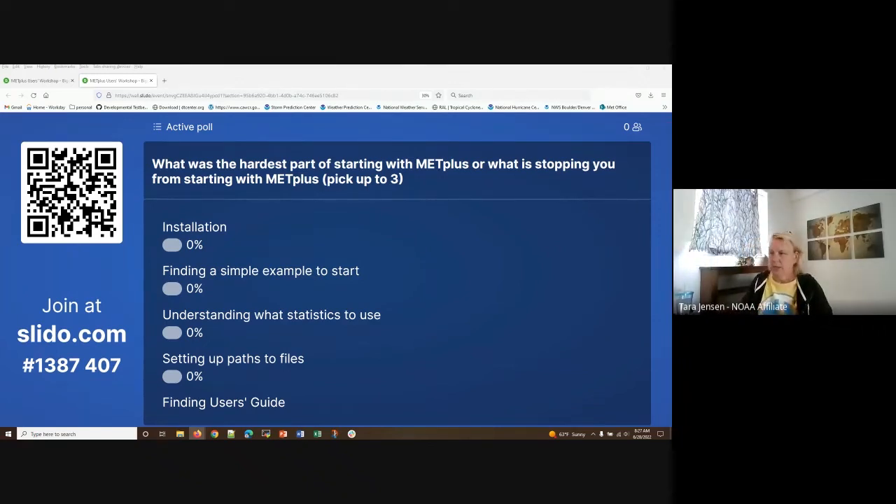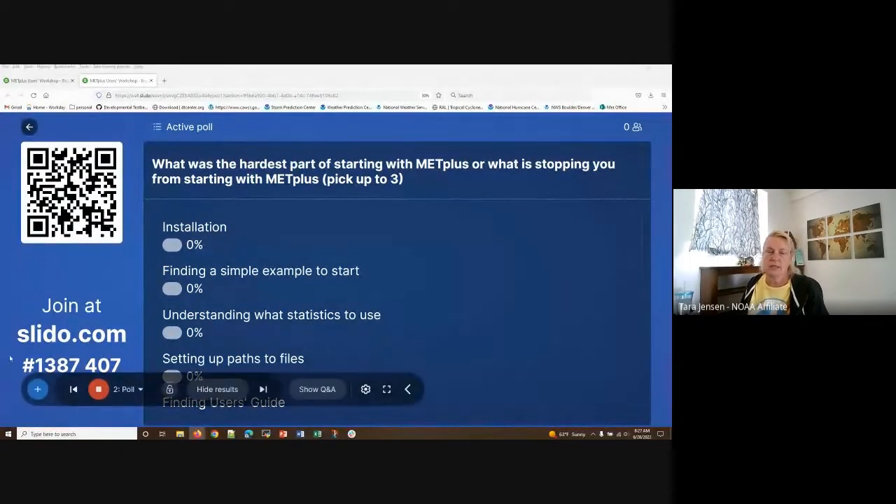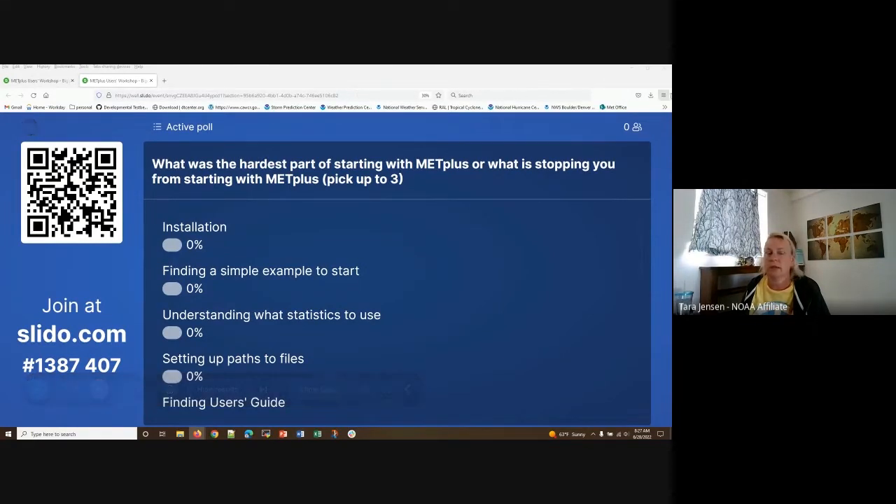For people joining us, we'll be starting in just a minute or so. I am displaying a Slido poll that we're going to start off today with. Feel free to go to slido.com and enter the number 1387407. Let us know — if you've already started using METplus, what is the hardest part of starting with METplus?